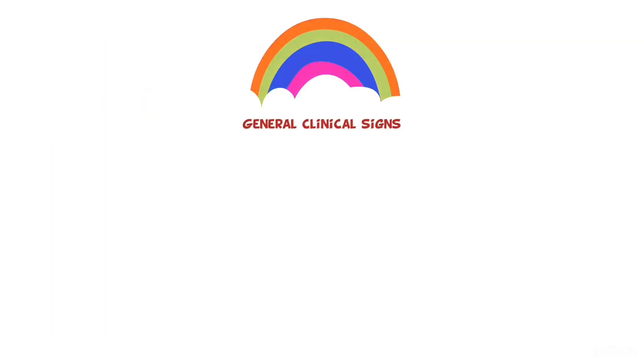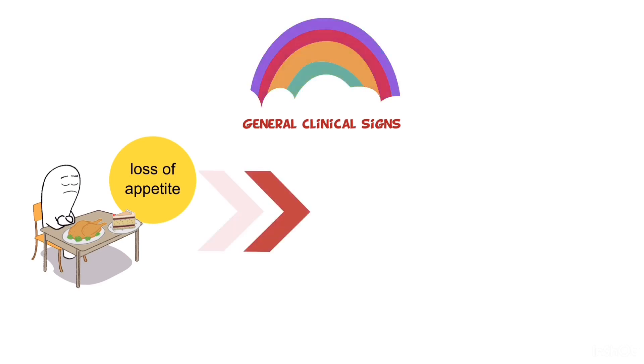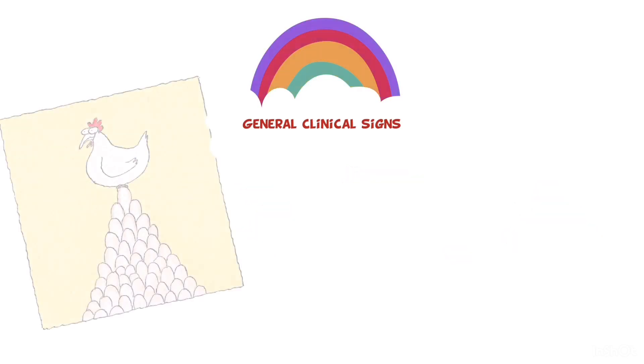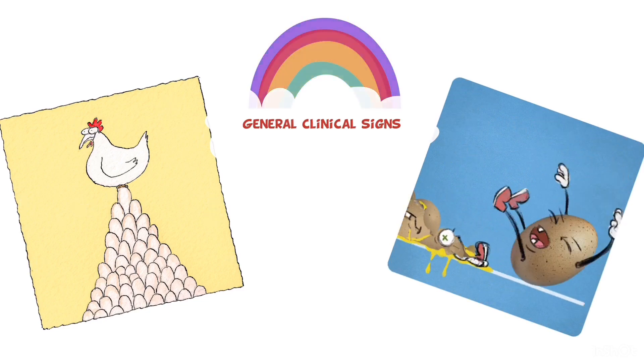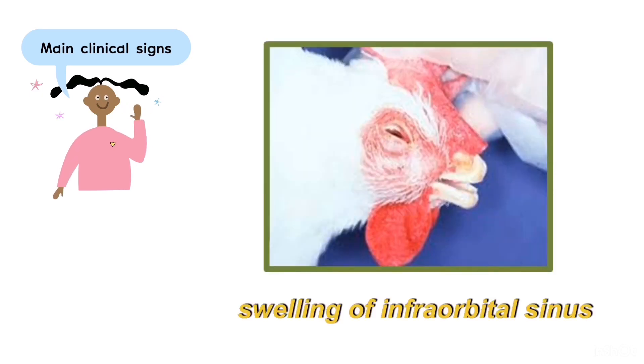The general clinical signs that can be observed include inappetence. Due to inappetence, there is decreased feed consumption which in turn leads to decreased growth rate. For layer hens, they will show decreased egg production. The main important clinical sign of infectious coryza is swelling of the infraorbital sinus. In the green frame picture, we can clearly see that the infraorbital sinus is quite swollen near the eye.